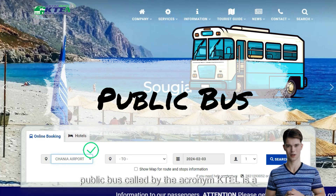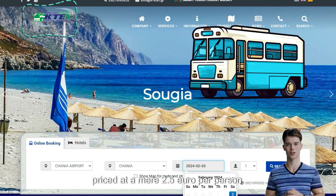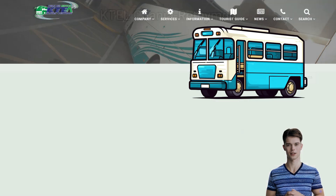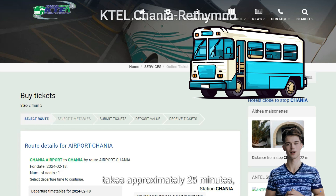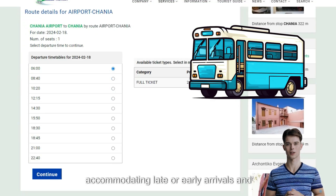For budget-conscious travelers, the public bus, called by the acronym KTL, is a cost-effective mode of transportation, priced at a mere €2.50 per person. Passengers can conveniently access bus timetables and even book and purchase tickets online, but only for the upcoming month. The journey by bus to the terminal downtown takes approximately 25 minutes, accommodating late or early arrivals and departures.